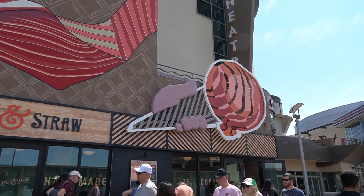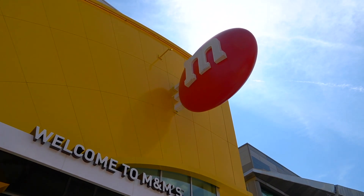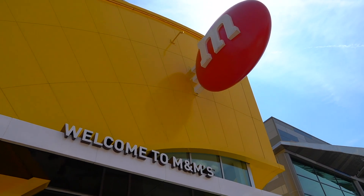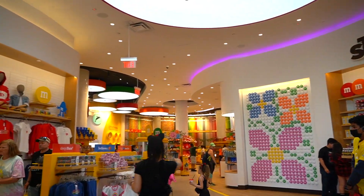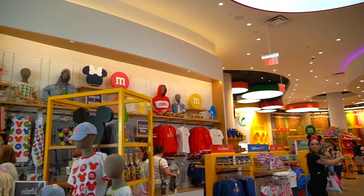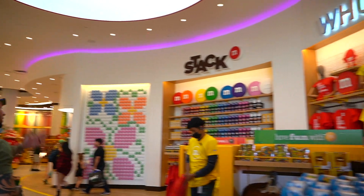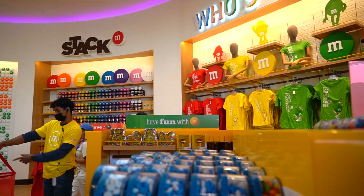Right now let's head to the M&M Store. We are here at the M&M Store - we're about to go in and check out what they've got. Oh man, it smells amazing in here. We've been in here before but it's been a while.